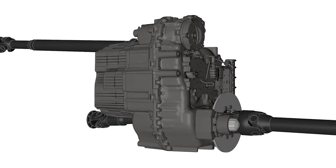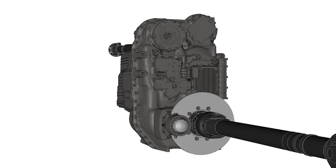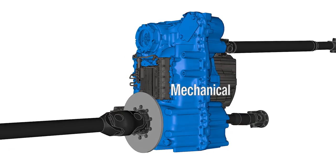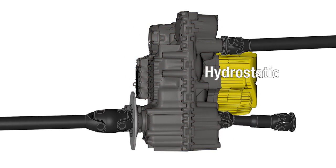The X-Power gearbox has the best of both worlds, combining both mechanical and hydrostatic drives. Mechanical for acceleration and driving, hydrostatic for loading and gear shifting.